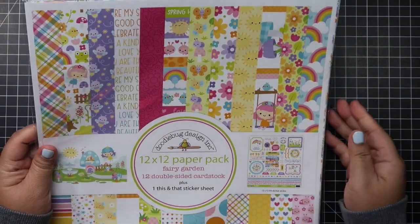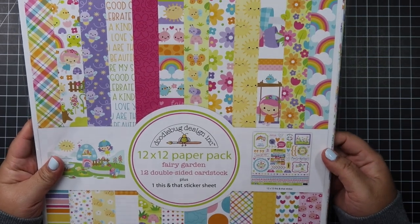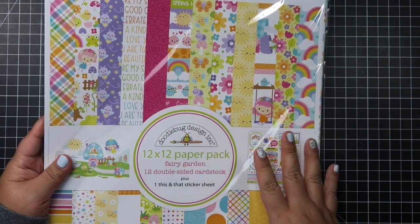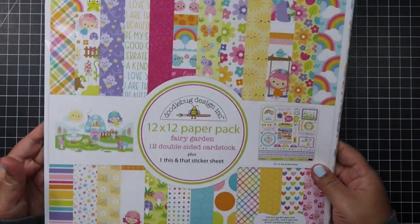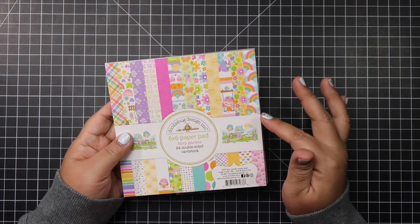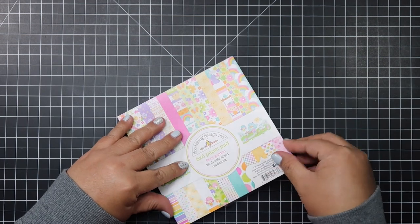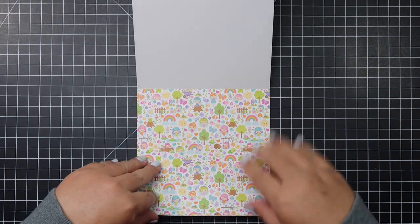The first one I got is from A Cherry on Top — this is the Doodlebug 12x12 Fairy Garden paper pack. I bought this because I love scrapbooking and I love Doodlebug, but also it's great for making slimline cards. I got this one, and then I thought I didn't want the six by six, but I ended up getting it anyway from Not Too Shabby. So I'm going to just quickly flip through this — it has fairies and trees.